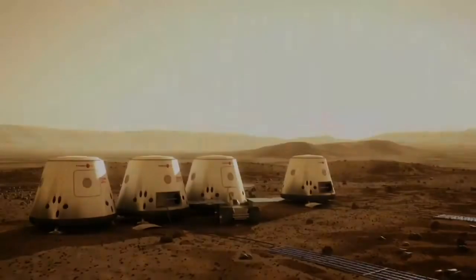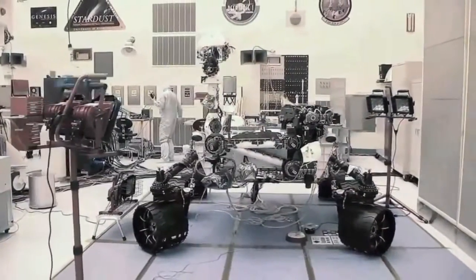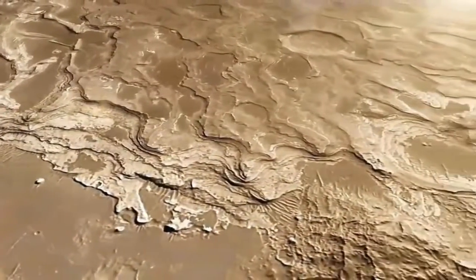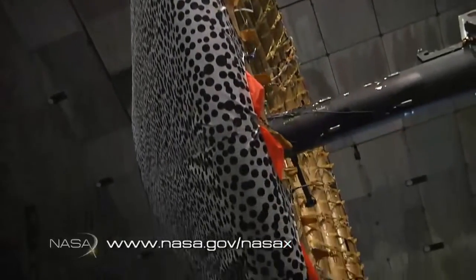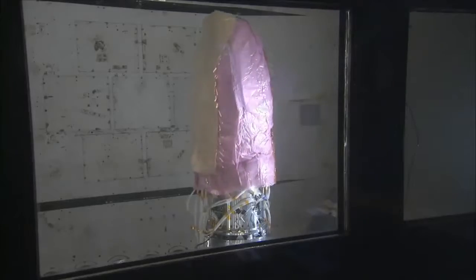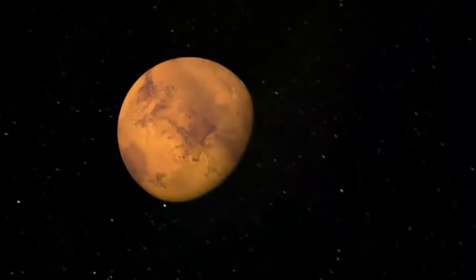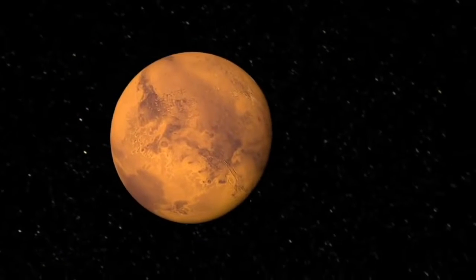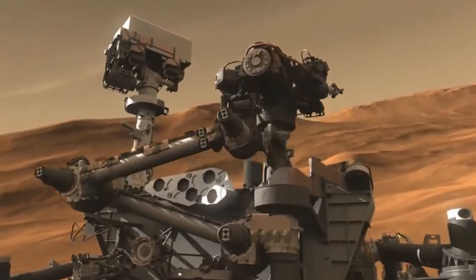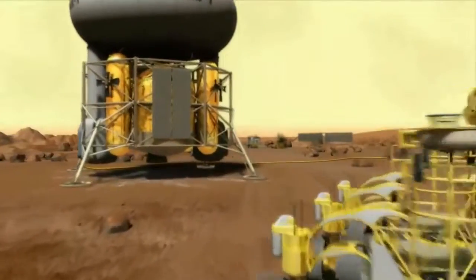The Curiosity rover weighed about one metric ton, while the current architecture for human missions states that we would have to land about 40 metric tons to get on the surface. This is where the concept for a HIAD comes in. It can be folded to fit nicely into the rocket shroud, but when deployed it could inflate to a size that acts like a giant air brake in the higher altitudes of the atmosphere where there is less heating. With this in our arsenal, we would be able to land virtually anywhere on the planet, including the higher elevations of the southern hemisphere — for both robotic missions and potentially humans as well.